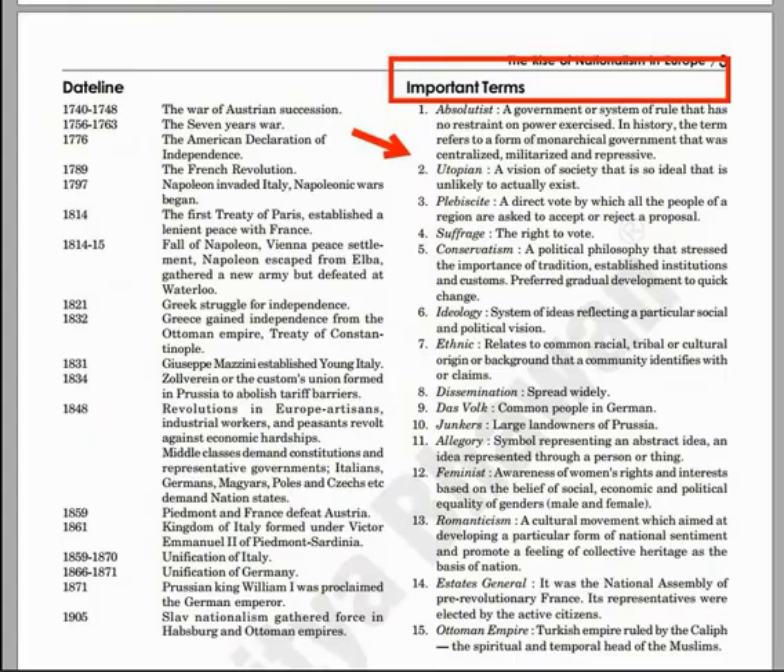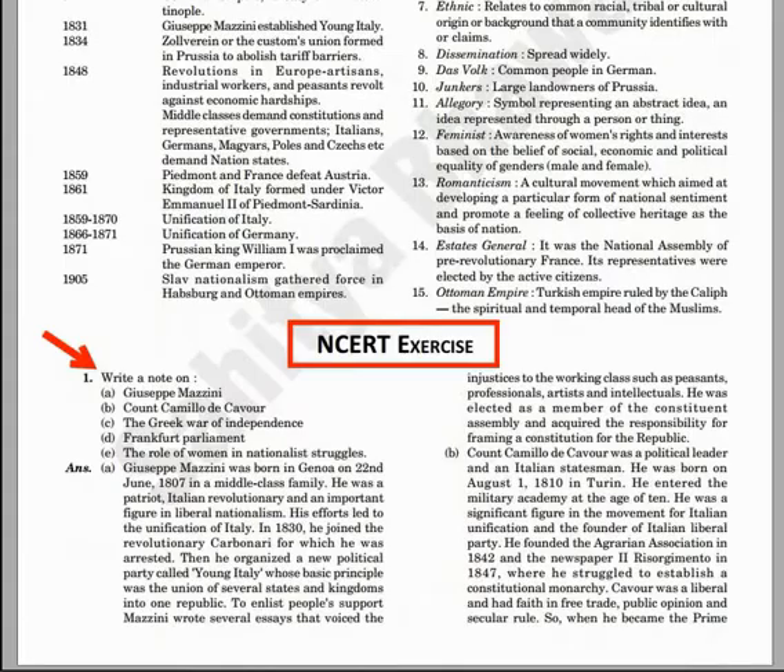The next feature is Important Terms. The benefit is it covers important terms from an exam point of view. The advantage is it will help you to score high marks in multiple choice questions or very short answer type questions.